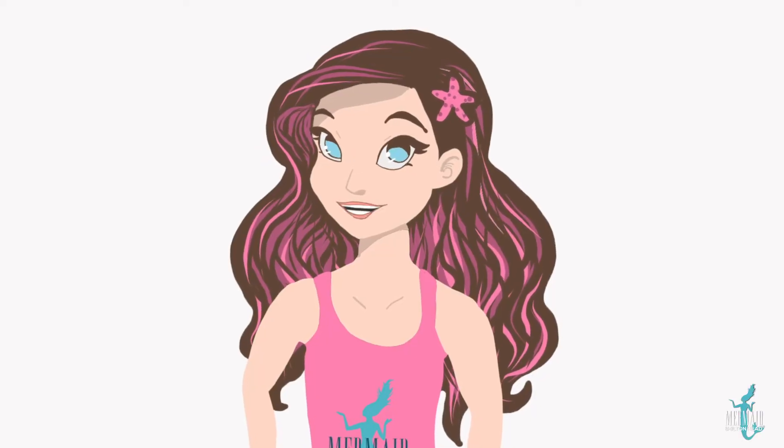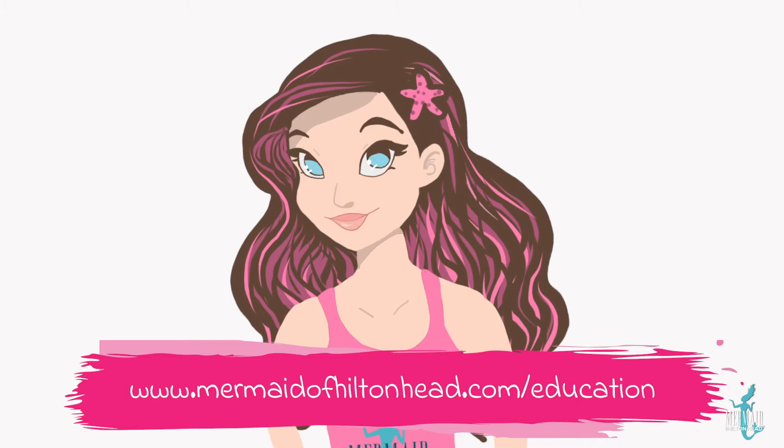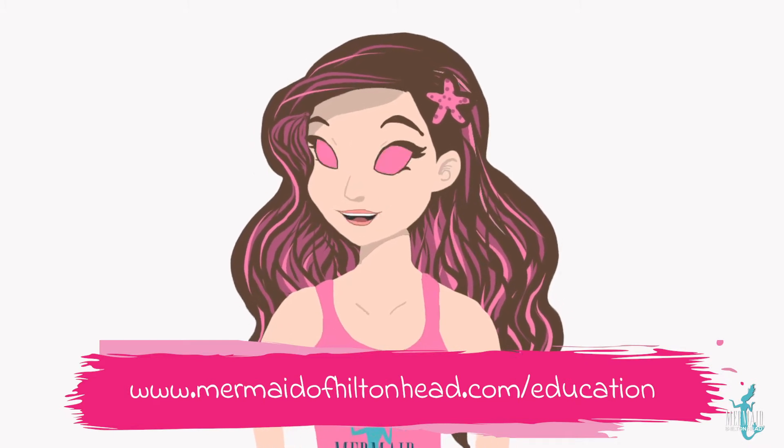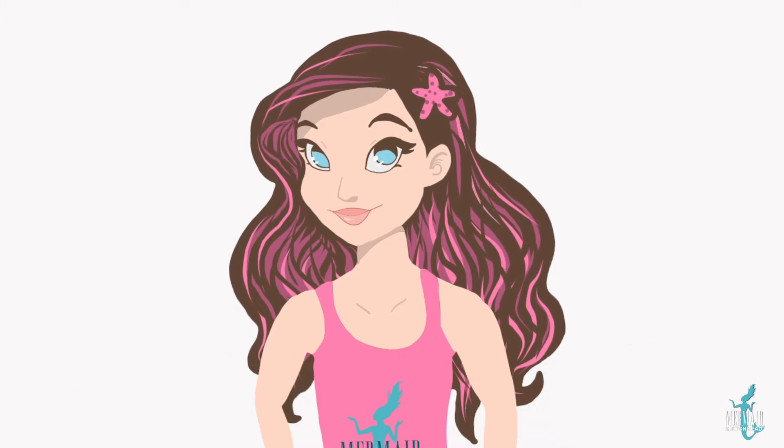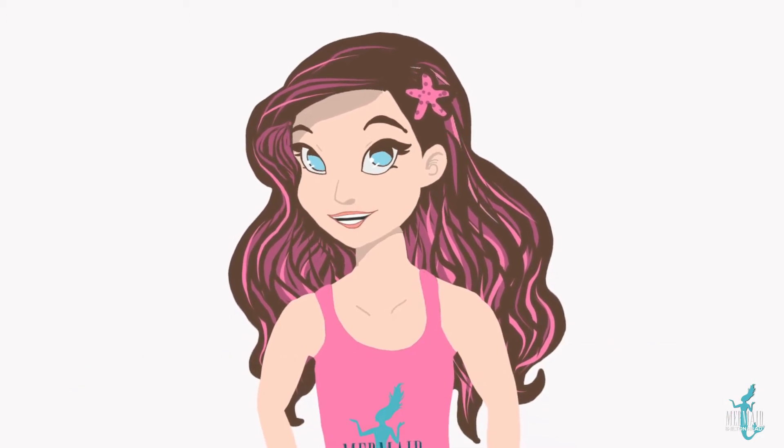Before we get started, make sure you go on our website, mermaidofhiltonhead.com backslash education, and print out the fill in the blank and multiple choice worksheet to work on during or after the video.